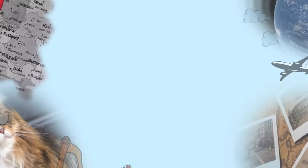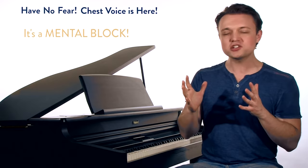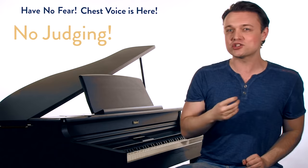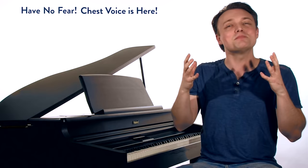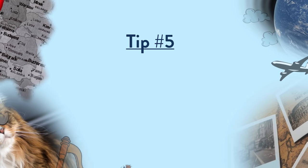Tip number four: have no fear — chest voice is here. One of the biggest reasons singers can't sing in chest voice is a mental block. They judge the sound and say it sounds bad, sounds wrong, sounds ugly, sounds like too much. But chest voice is not a register you can be shy and tentative with. You have to make not just a joyful noise but a bold noise — let it out and have no fear, or else chest voice ain't going to happen.